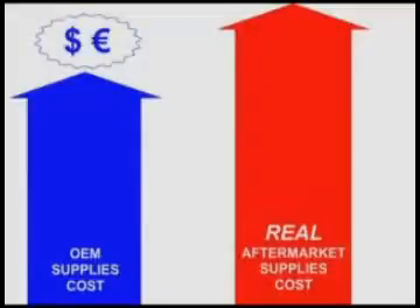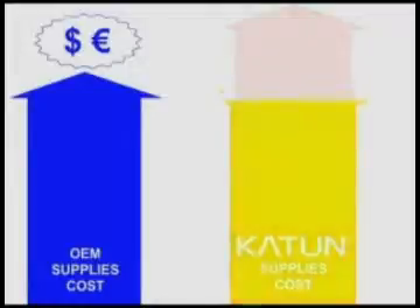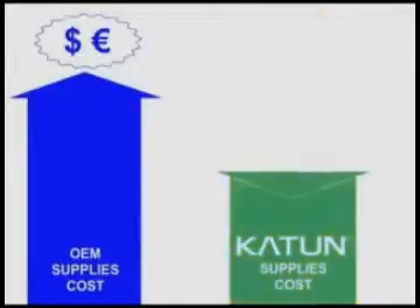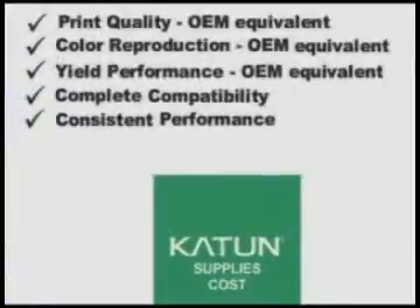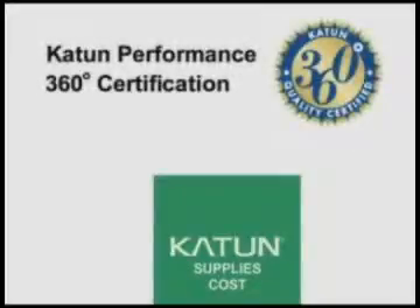Choosing the wrong color partner results in true costs that may far exceed the OEM cost, while potentially jeopardizing your end-user account relationships. In contrast, the surest way to get true cost savings and top performance is to choose Caton as your color partner. Outstanding print quality and color reproduction, OEM equivalent yields, complete compatibility with OEM supplies and machine components, and consistent performance are the result of Caton's 360-degree certification.